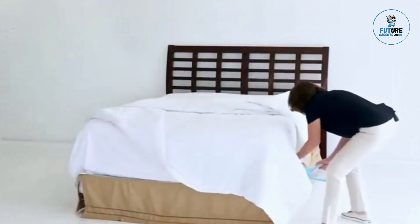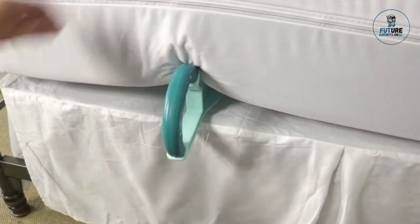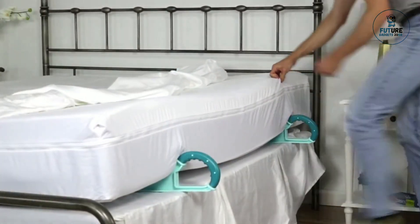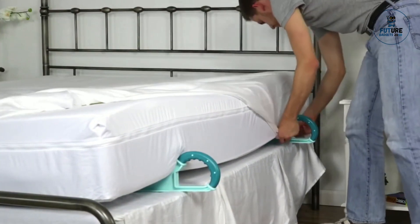Ideal for fitted and flat sheets alike, this handy gadget prevents sheets from slipping out and keeps bedding in place. Its lightweight and durable design make it an essential addition to any bedroom for a polished look.